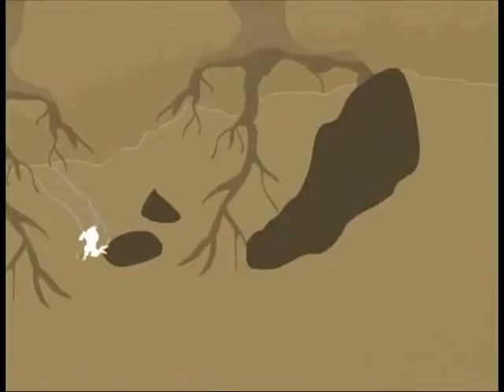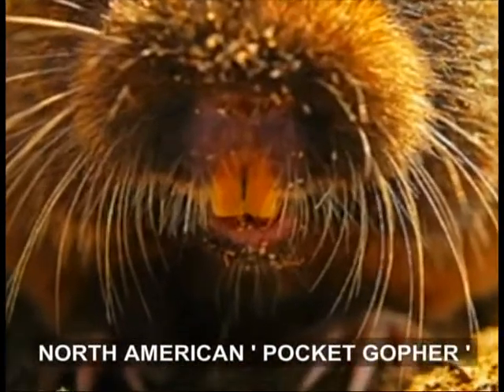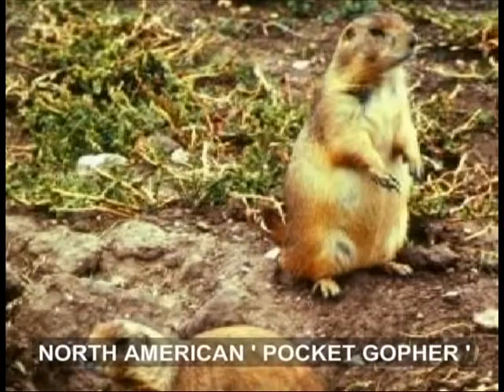Their compact bodies help them to move, turn and twist in the tunnels, squeezing past awkward roots and stones. Some mammals have special eyelids that stop the flying dirt from getting in their eyes. The pocket gophers of North America have lips behind their front teeth which stop them from swallowing soil.